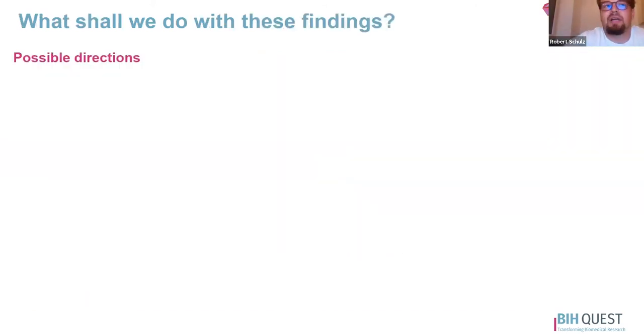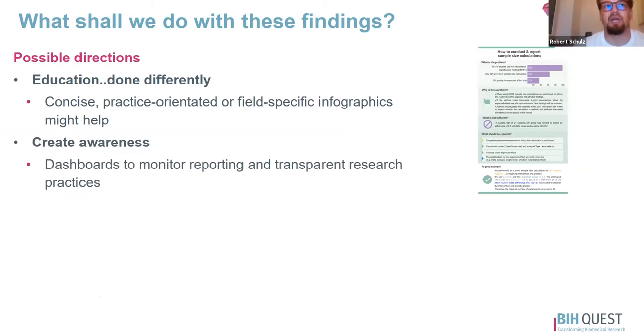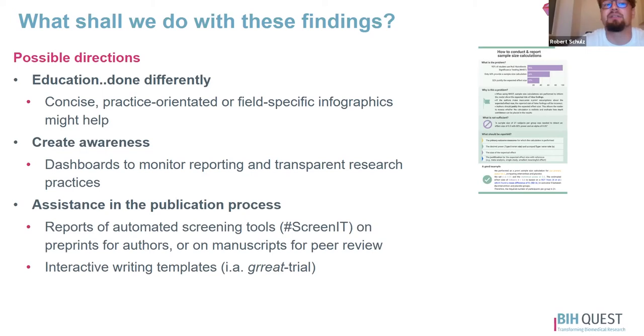So what shall we do with those findings? We have three main directions. One is education, but done differently — there is a place for more concise, practice-oriented educational materials. The next possible direction is to create awareness, probably with dashboards, and to monitor our reporting and transparent research practices. There is also assistance in the publication process through great automated screening tools, which can be used on preprints or implemented into the peer review process. The scite key group is a good example. Another option would be interactive writing templates — the EQUATOR Network is looking into this topic. We have high hopes that we can introduce some change in the future.